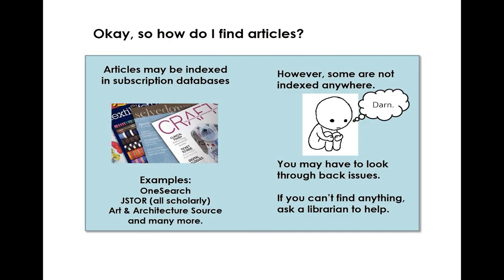So how do you find articles? Many magazine articles are indexed in subscription databases like JSTOR, Academic Search Complete, or Art and Architecture Source. We also have something called OneSearch which will search many of these databases at the same time. However, there are some magazines that aren't indexed anywhere — you may have to look through the physical print issues to find what you're looking for. If you need help, you can always ask a librarian.